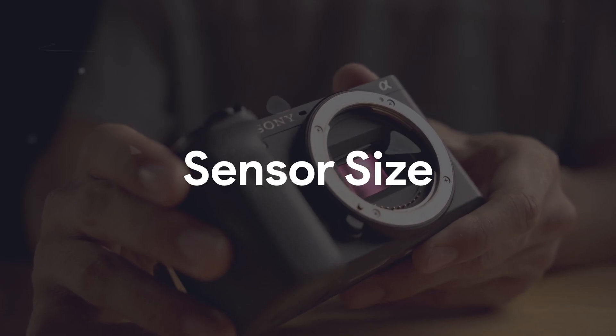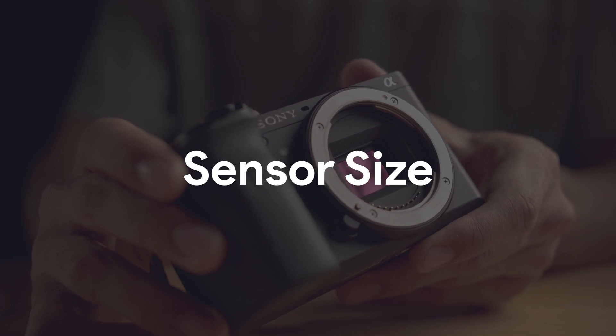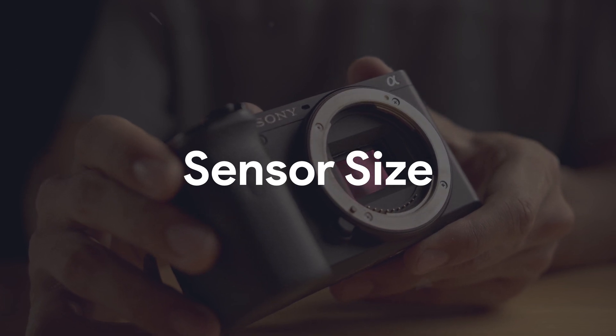Before I go any further, I just want to explain that this video is not to hate on phone cameras or to disown any phone photographers, but it's more to explain why your cell phone just doesn't look as good as a real camera. Sensor size is the number one reason why cell phones can't reach the capabilities of a real camera.